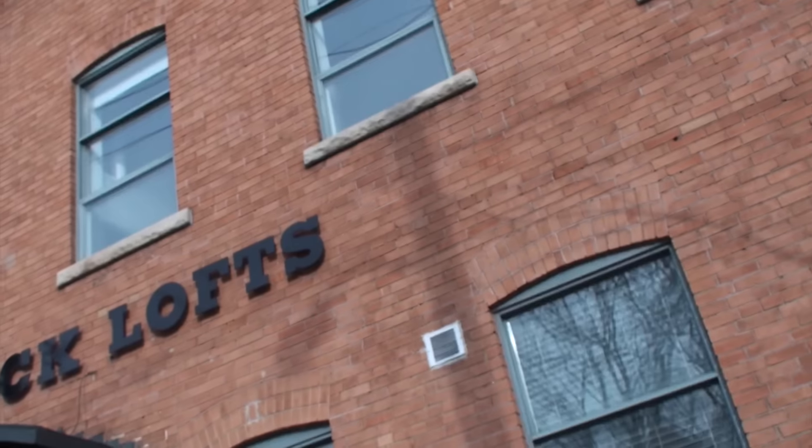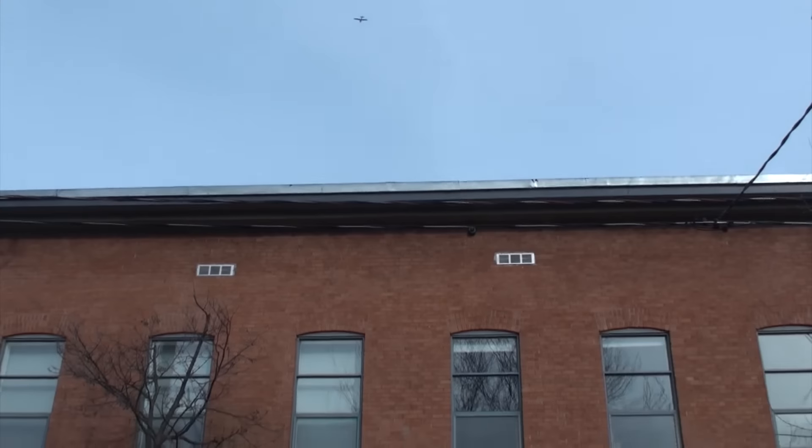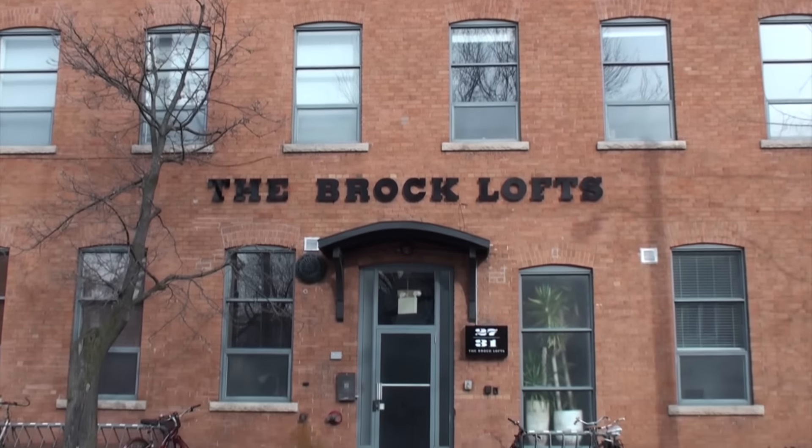Hi, it's David Bailey from the High Park Real Estate Group at Arimax West, and we're here at our new listing in Parkdale. The Brock Lofts are authentic hard lofts, originally the Eureka Refrigeration Company. In 2003 it was converted over to lofts. Let's go inside and take a look.